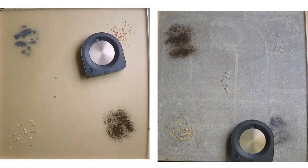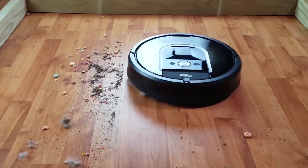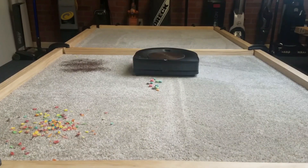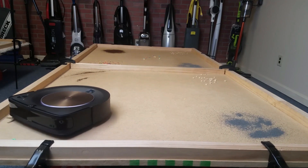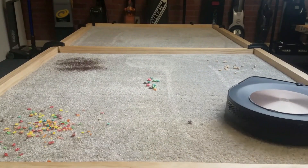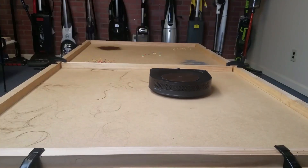I put the Roomba S9 Plus through its paces on hardwood floors, carpets, and tiles. It effortlessly transitioned between floor types, and its advanced navigation ensured it cleaned every nook and cranny. The suction power handled everything — pet hair, cereal crumbs, and even the occasional spilled coffee — leaving my floors spotless. The Clean Base Automatic Dirt Disposal is a game-changer; it's incredibly convenient not to worry about emptying the dustbin for up to 60 days. The iRobot Home App is user-friendly, letting you set cleaning schedules, view history, and get notifications. Voice control with Alexa and Google Assistant makes it even more convenient.